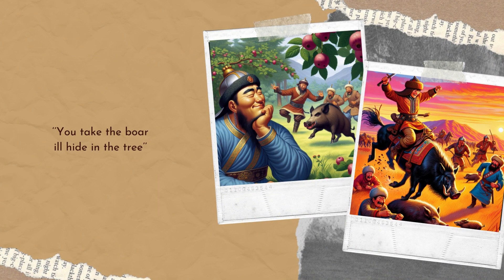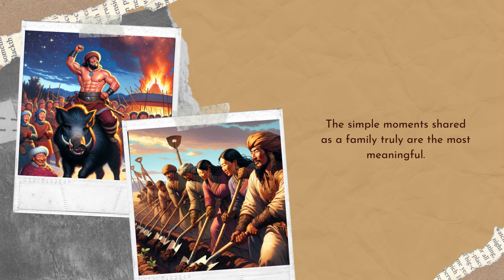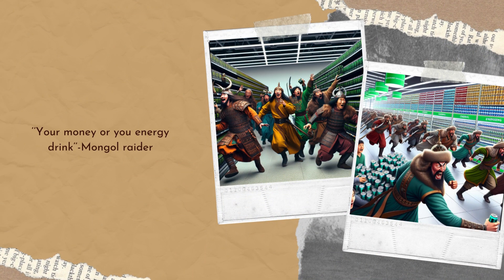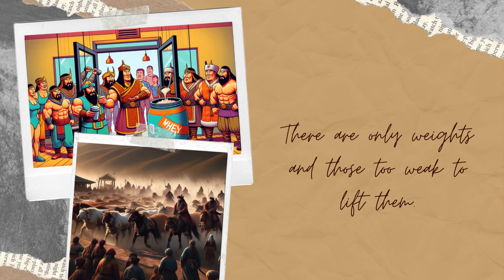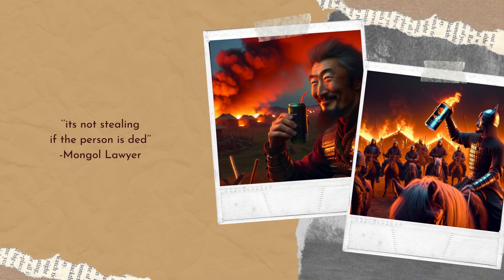5. Foraging and hunting. The Mongols were adept hunters and foragers. They hunted wild game and gathered edible plants and roots along their routes. This supplemented their diet and provided variety. 6. Raiding for supplies. During campaigns, the Mongols often raided settlements for food supplies, taking grain, livestock, and other provisions from conquered territories to sustain their armies.